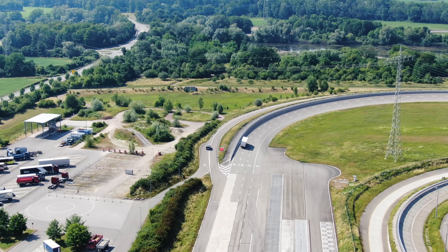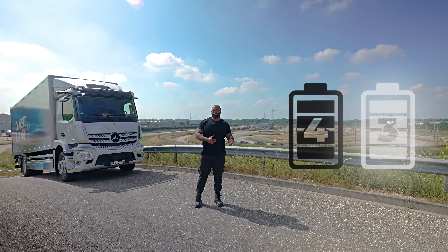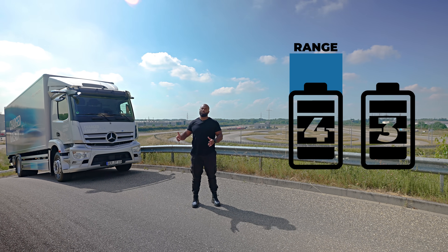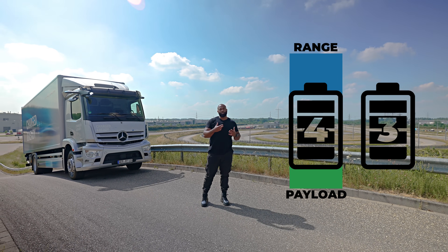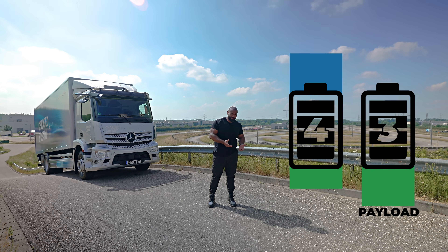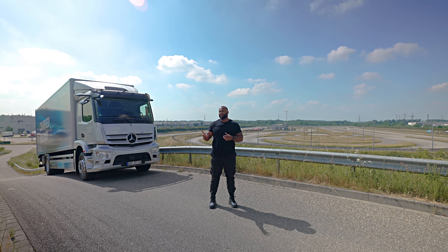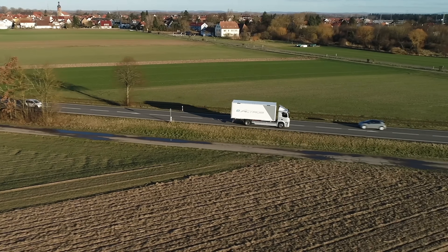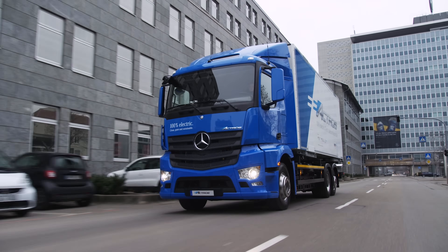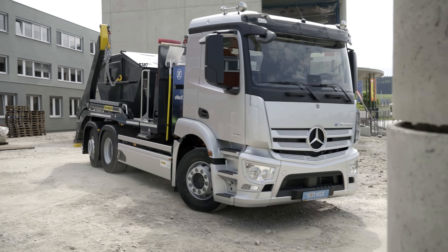It's important to point out that there is a compromise: if you have more batteries, you have more range, but you have less payload. If you want a heavier payload, you have fewer batteries and less range — so it's a trade-off. Do I think this truck could do long journeys through Europe? No. But I do believe it has a place in central built-up areas doing multi-drops, waste management work, skips, and grabs.